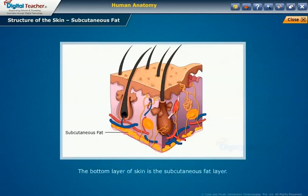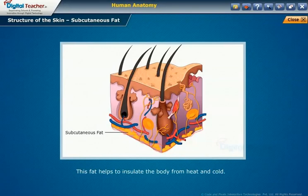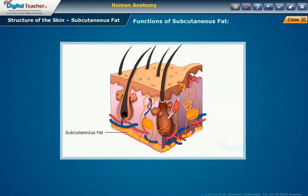The bottom layer of skin is the subcutaneous fat layer. Subcutaneous fat is the fatty adipose tissue lying directly under the skin layers. This fat helps insulate the body from heat and cold. It is stored in living cells called fat cells, and its thickness varies from an inch to several inches. It contains not only fatty tissues but also blood vessels, which supply the skin with oxygen and nerves.